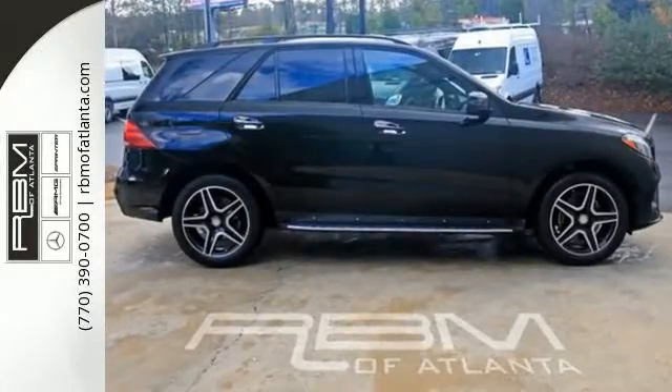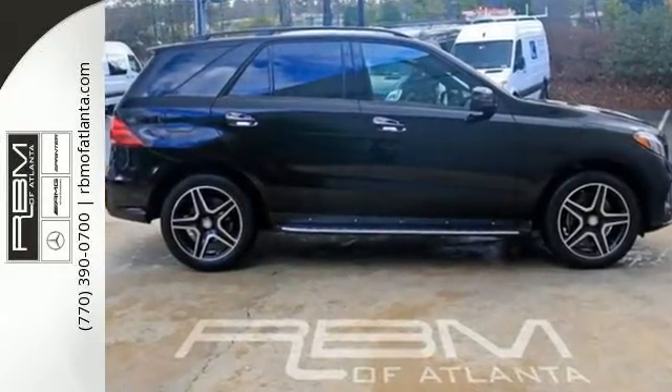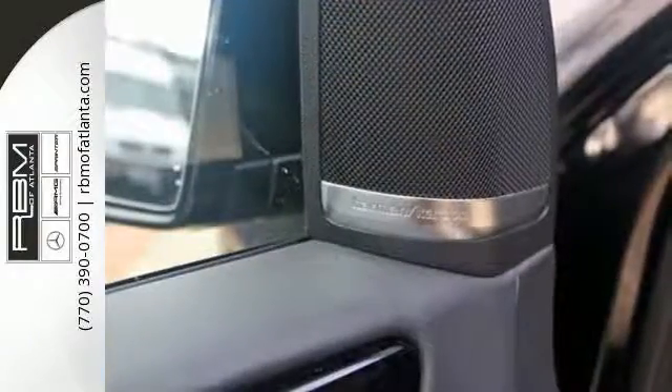This GLE's aggressive exterior has been refreshed with a new grille, redesigned headlamps and larger intakes on the front bumper.